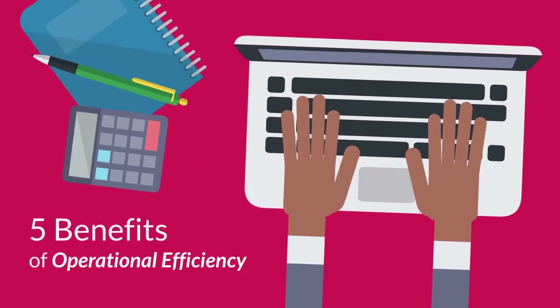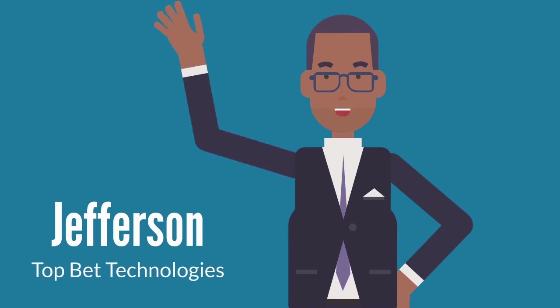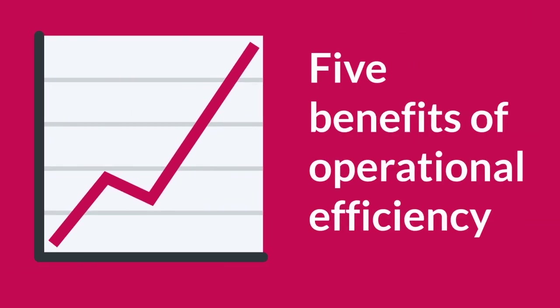Hello, my name is Jefferson with TopBet Technologies. Today we are going to talk about 5 benefits of operational efficiency in the finance services industry.